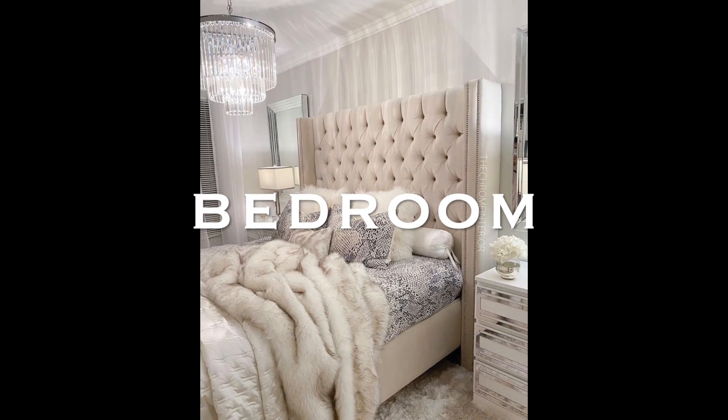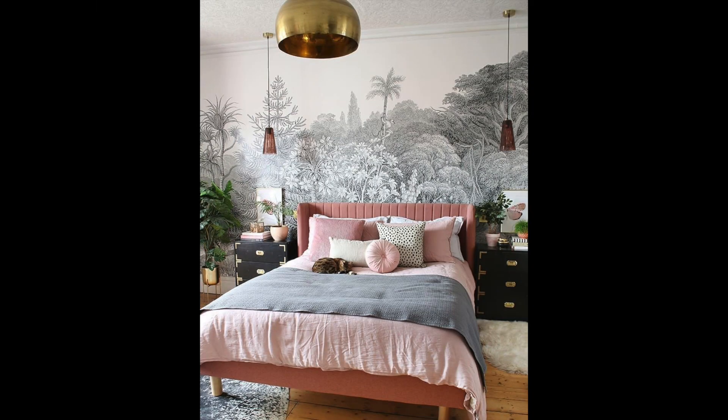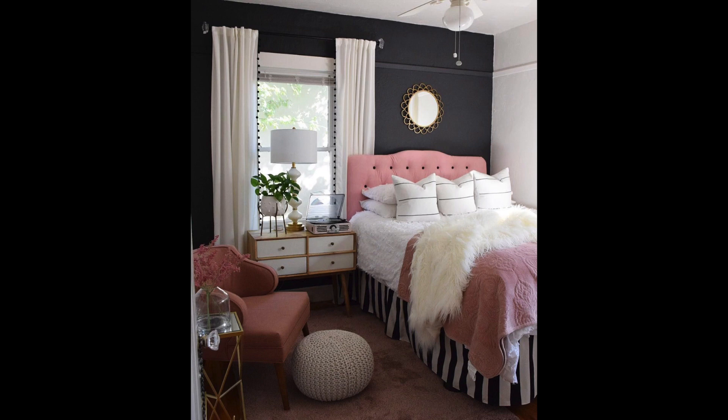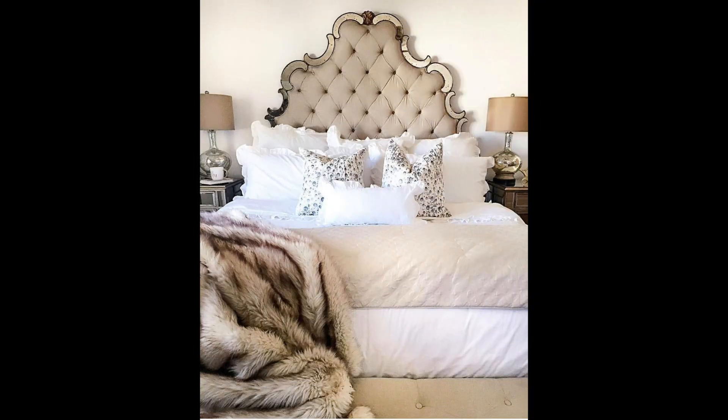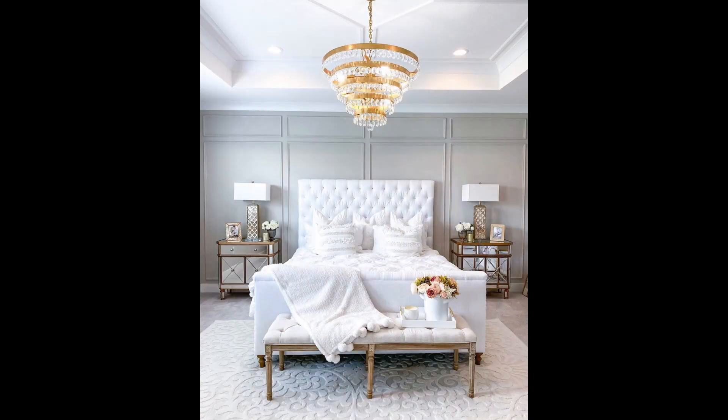The bedroom is arguably one of the most important rooms in your home — it's where you get your sleep, which fuels you and gives you the energy to conquer everything else in your life. There is no reason this room has to be just a functional bedroom with blank walls. You can spruce it up and make it look beautiful. Glam bedrooms are some of the most beautiful rooms out there — in a bedroom, the glam style just takes it up ten notches.